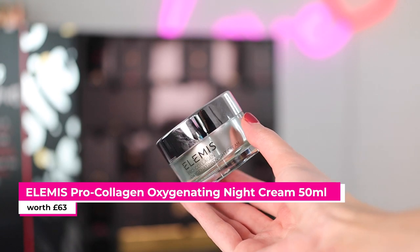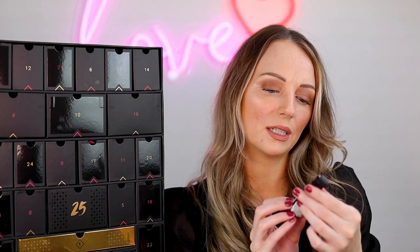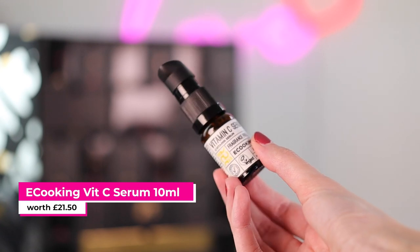Fourteen is the Elemis Pro-Collagen Oxygen Night Cream at 30 mils. This is pretty expensive — I think the full size is about £70 and this is probably around £50, so that's really good considering the calendar is £85. Down the bottom we have an Ecooking Vitamin C Serum — it's noted as not for sensitive skin but it's a vitamin C serum with hyaluronic acid. I love a vitamin C serum — it's really good for brightening the skin and for pigmentation.